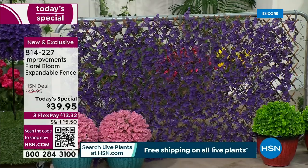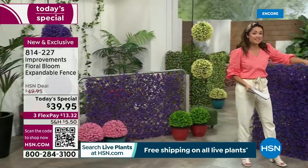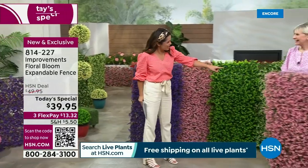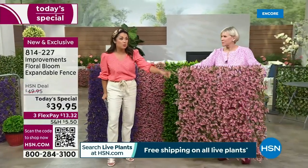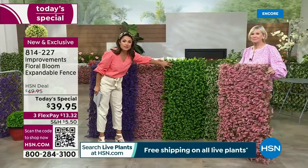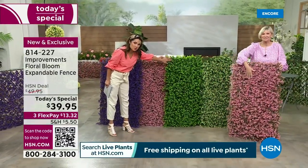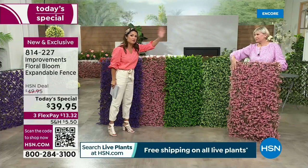You guys pick the color that you love. Last presentation, pink was very, very popular, along with the green. So if you love those two, just keep that in mind, because this price goes away at midnight. As the day wears on, the more popular colors could go. We have the violet, and then we also have the ivory.